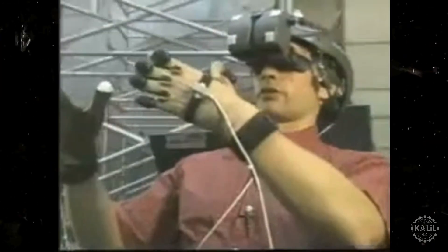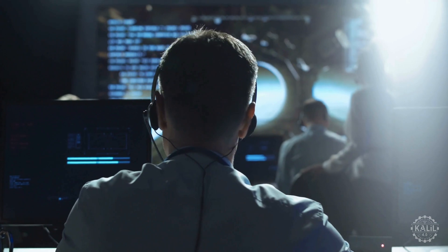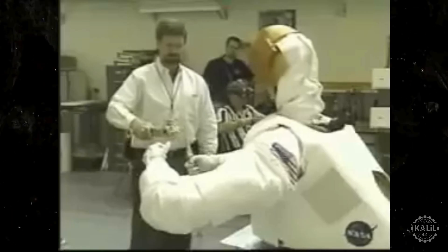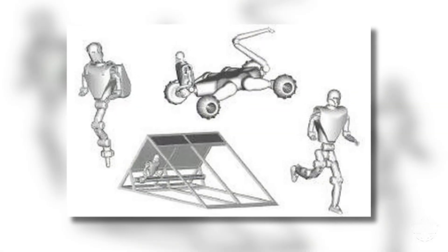Controlled by teleoperation, Robonaut was ideal for environments unsafe for humans. It also had some autonomous capabilities, making decisions and performing tasks independently thanks to its advanced sensors and processing power.